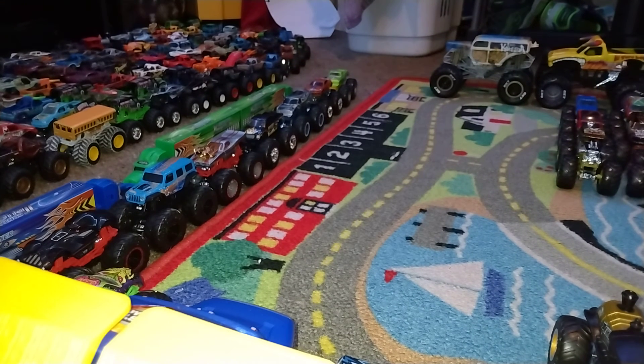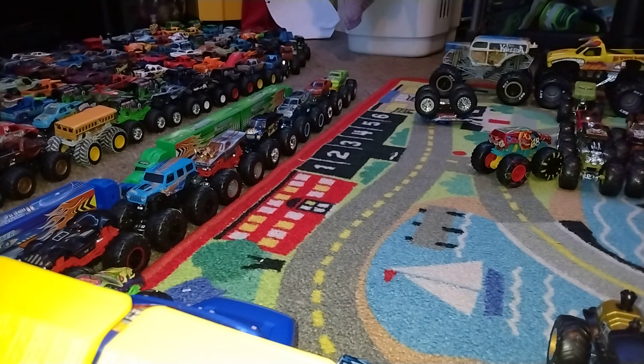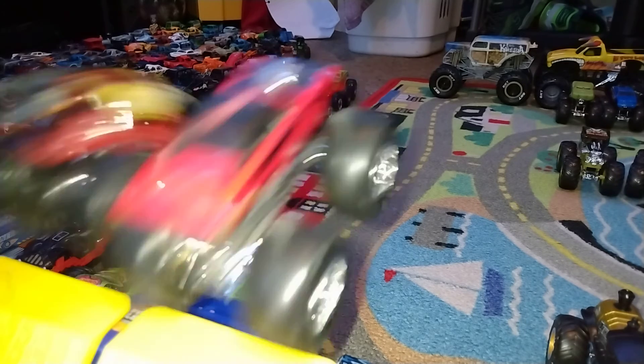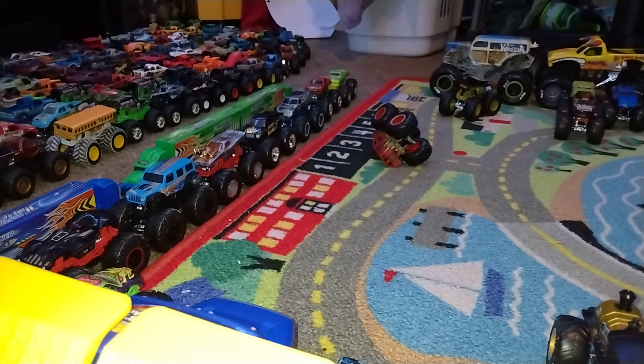Hulk versus All Fried Up — go big, go Hot Wheels — and Hulk is going to win. Demo Derby versus Bigfoot 9 — what a complete upset — Bigfoot 9 is moving on to the semifinals. Dodge Charger RT versus Firestarter — go big, go Hot Wheels — Firestarter. Boneshaker EG versus The Miz — go big, go Hot Wheels — and Boneshaker EG moves on.